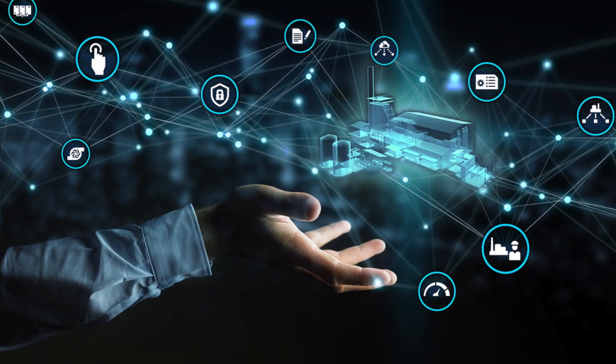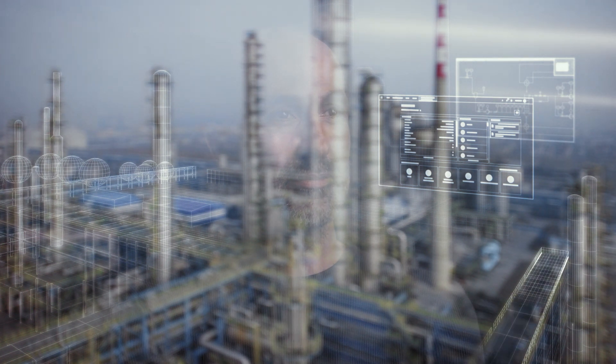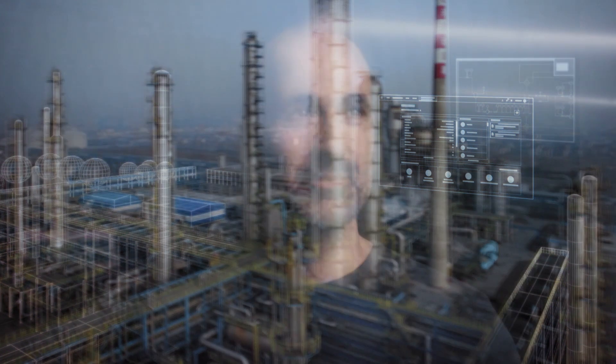We call this data dark data. Can you actually rely on this data? What really matters is how the data can be managed efficiently across different disciplines and along the entire lifecycle, in order to provide relevant information for substantial decision-making processes.